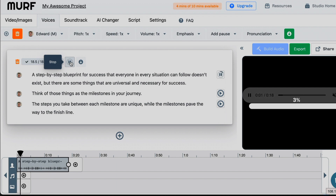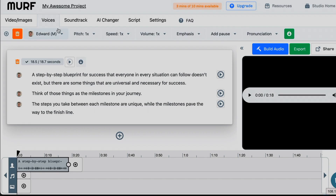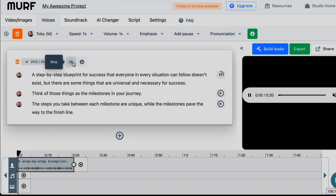A step-by-step blueprint for success that everyone in every situation can follow doesn't exist, but there are some things that are universal and necessary for success. Think of those things as the milestones in your journey. The steps you take between each milestone are unique, while the milestones pave the way to the finish line. Okay, that's pretty good. Let's try Toby, because he's a pro voice. A step-by-step blueprint for success that everyone in every situation can follow doesn't exist, but there are some things that are universal and necessary for success. That wasn't as good as the first one.